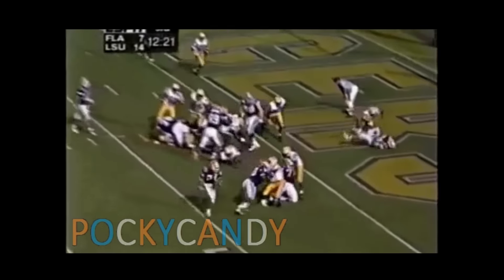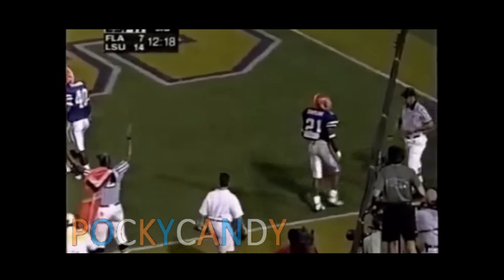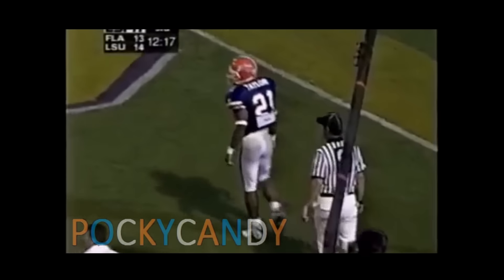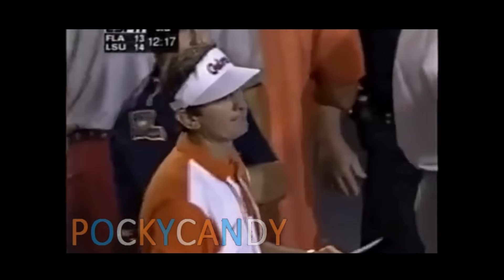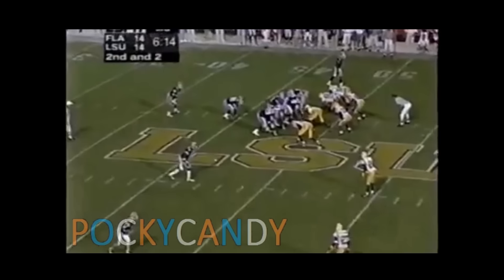Fred Taylor takes it into the end zone — and we're one point away from going 5-0. Credit Rod Frazier, the fullback, with a great block on the play.